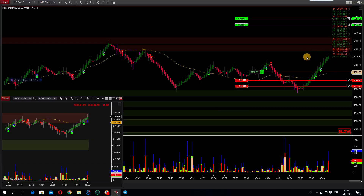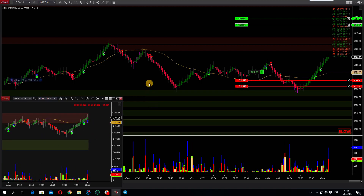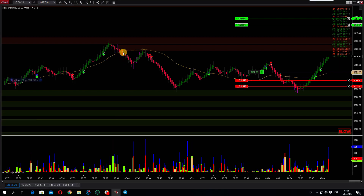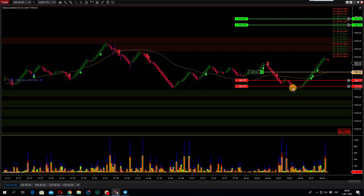Good morning, we're on this trade right now looking at the Micro ES and the Nasdaq. We saw this push but we didn't take this trade — just waited. It's better to sit on your hands. We saw this accumulation distribution, and we see trap traders here. You need to wait. The linear regression is still flat, but it looks like the market is trying to pick up a little bit.